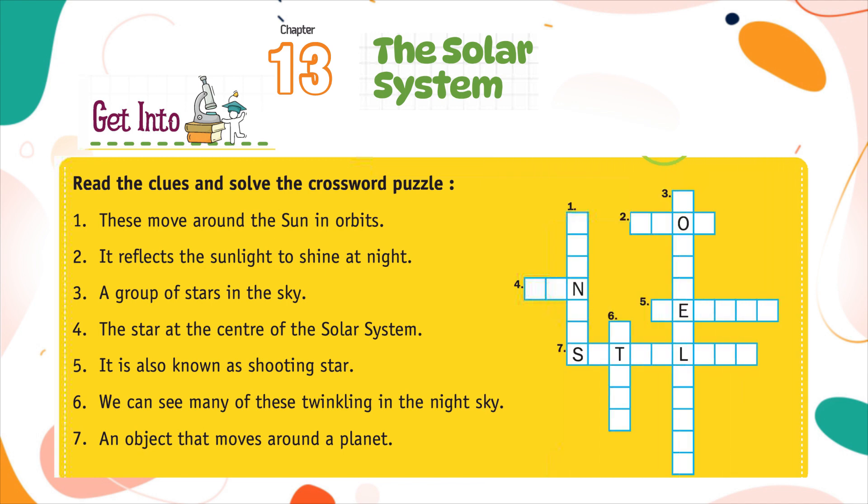Clue 1: These move around the sun in orbits. Clue 2: It reflects the sunlight to shine at night.